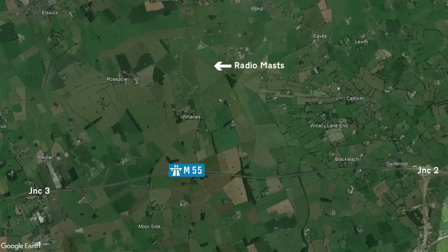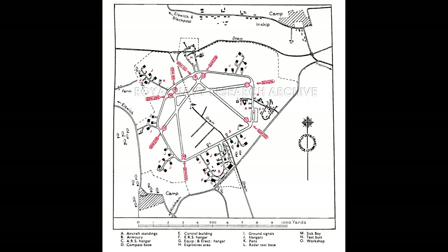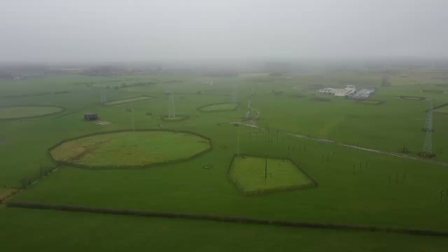As we head towards junction 3, on your right you might notice a number of radio masts. There are four 600-foot high transmitter towers, as well as a large selection of smaller aerials and antennas, and these are all part of the Defence High Frequency Communication Service. The site that they sit on was originally a wartime airfield, but one of five that was operated by the Royal Navy rather than the Royal Air Force. In the early 1970s, the runways were removed from the site, and all of the hardcore and material was used in the construction of the M55.